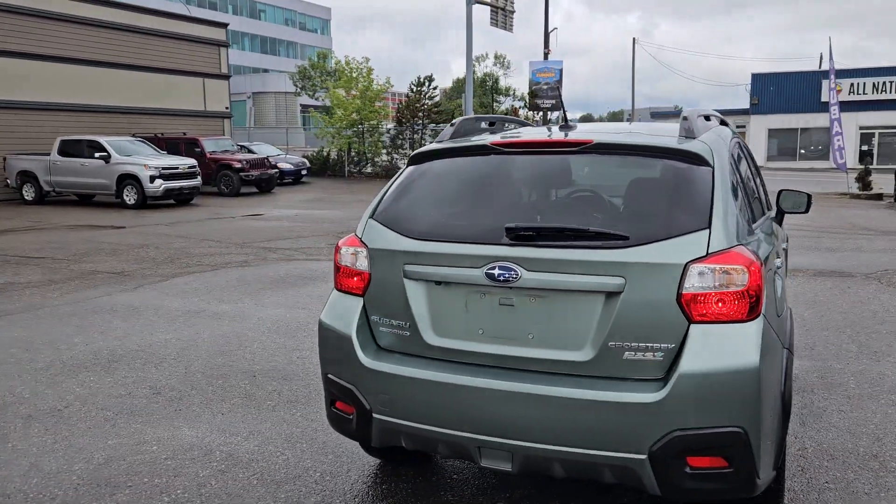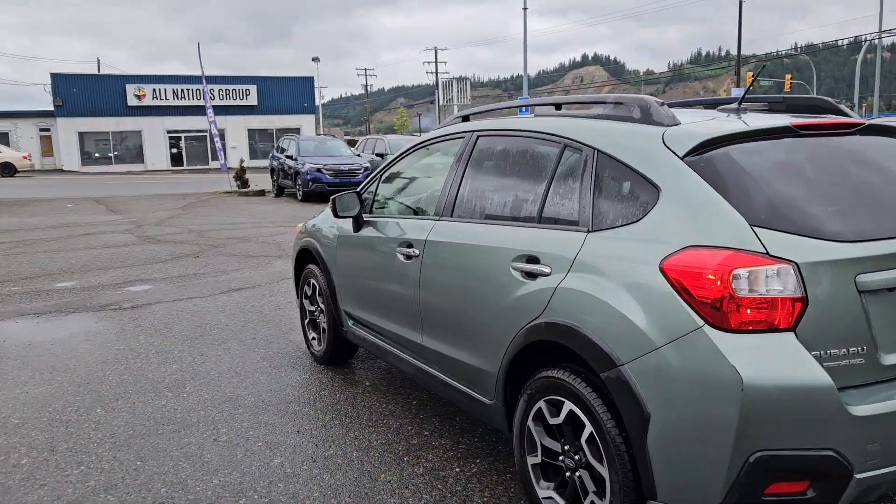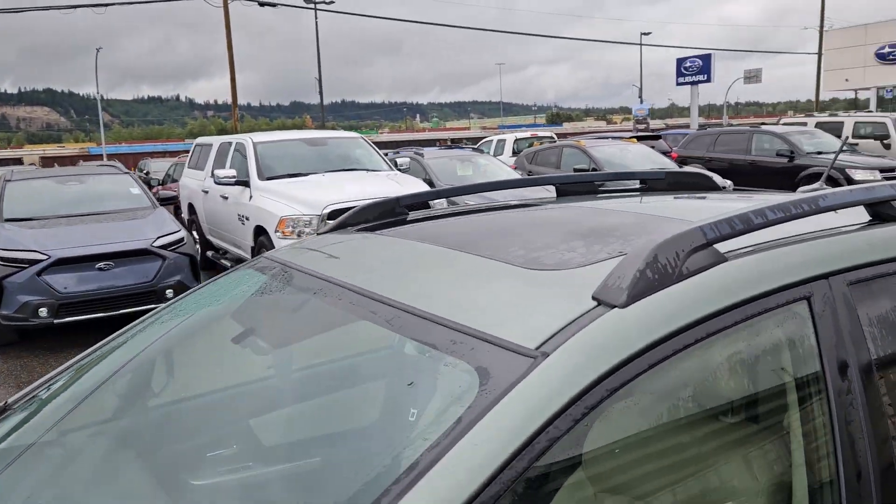Inside you have seating for four to five with a full leather interior, heated front seats, a backup camera so you can see where you're going, navigation so you hopefully won't get lost, and a power sunroof so you can enjoy the sunshine.